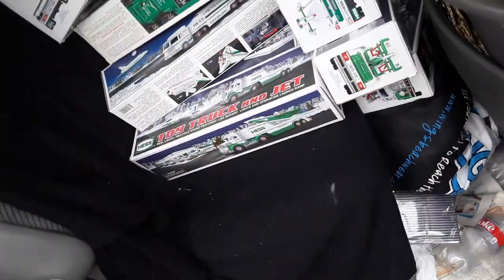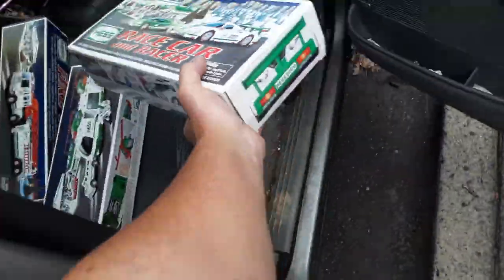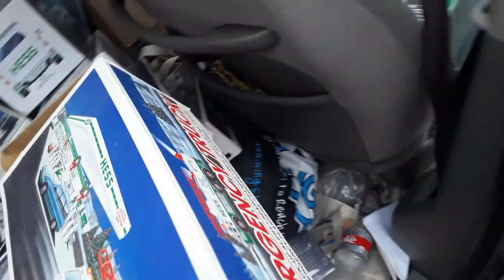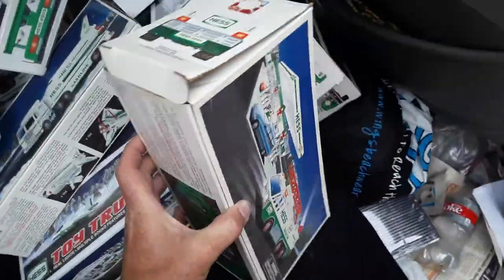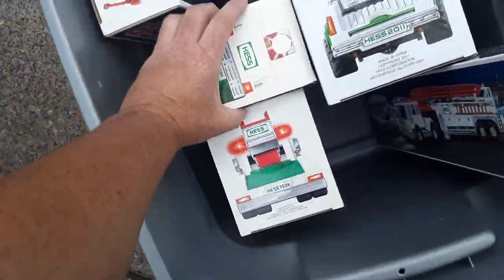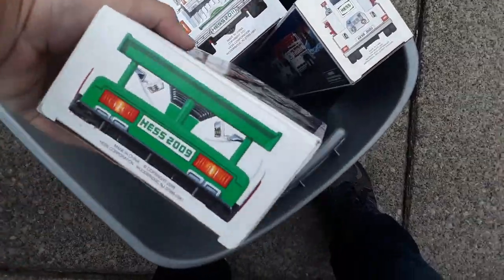Unless you're a Hess truck guy, this is probably not very exciting for you. This looks like a duplicate too — 2009, 2009. Okay, two, eight, two, nine — silver — they're all different. 2009, is that another one? No, that one's different. And that one's different too, so 2003. This one's coming out of the box a little bit. Oh, that's 1996 — so this is the one that's the duplicate. Yeah, that's the same. 2009.